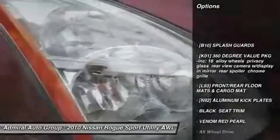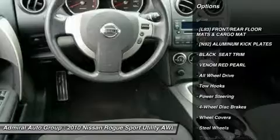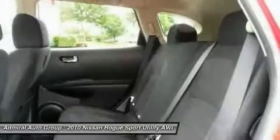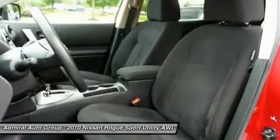Stability control, traction control, anti-lock braking system, all-wheel drive, air conditioning, power steering, adjustable steering wheel, driver airbag, cruise control, keyless entry.